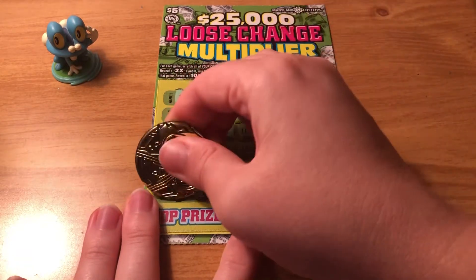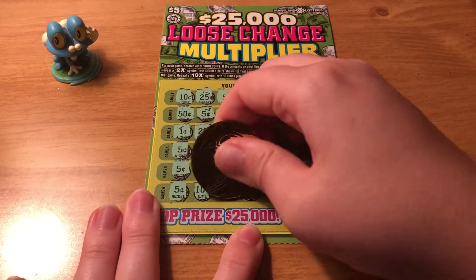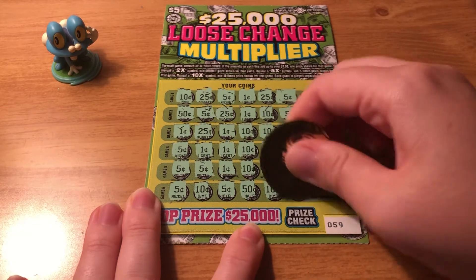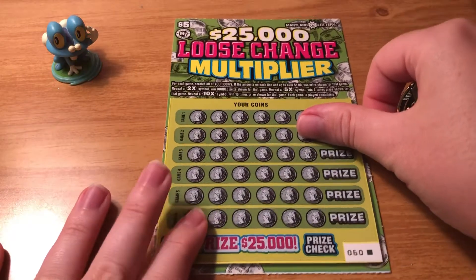Definitely not on that one. And our last row — a 50 cent. Nope, it looks like this ticket is a loser. No dollar, no multiplier. So hopefully we can get some last ticket magic on 60.